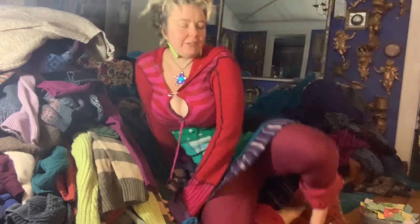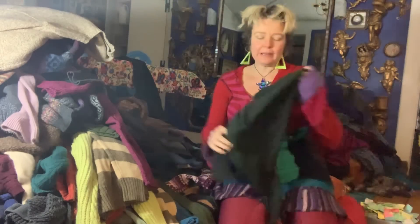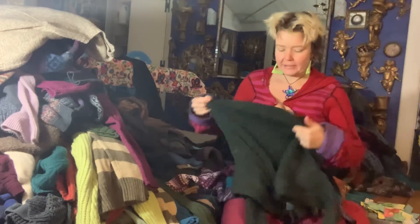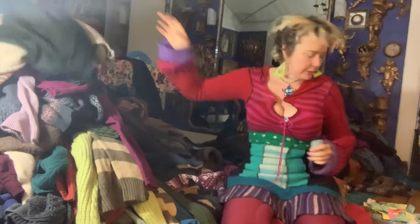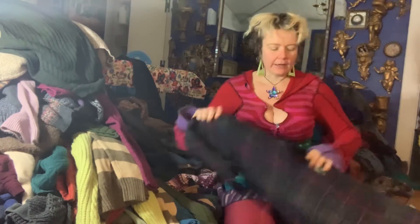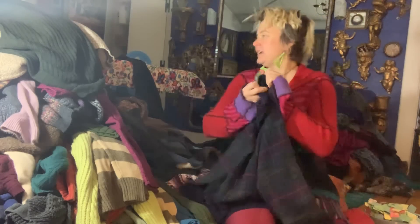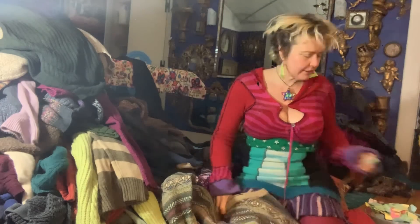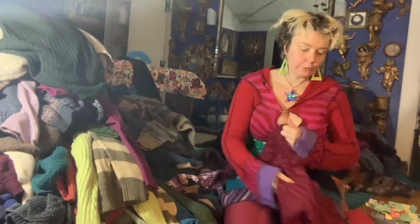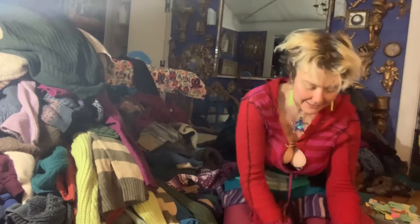Hey guys, this is part two of my sweater sorting video. I went thrift shopping last week and I got a few hundred sweaters. Now I have to pull the tags off all of them, so I dumped them in my living room and I sort them according to what fiber they are. There's a lot of cool stuff. Some of it's kind of ugly, but I find that if you put a bunch of ugly stuff together, suddenly it looks cool. So that's what I'm hoping is going to happen. I'm actually pretty excited to sew with them.